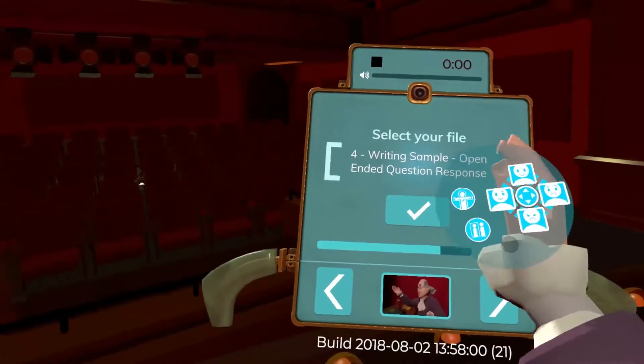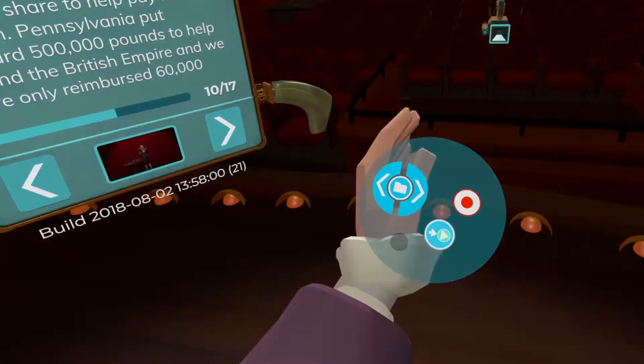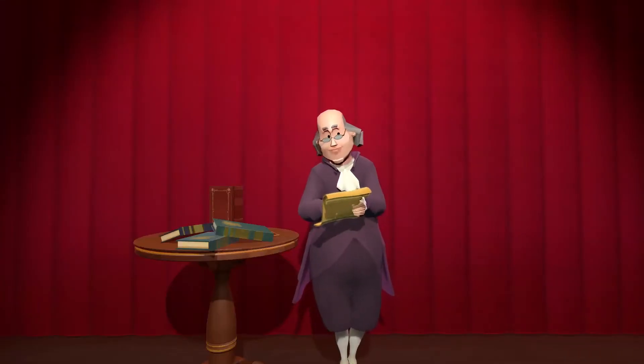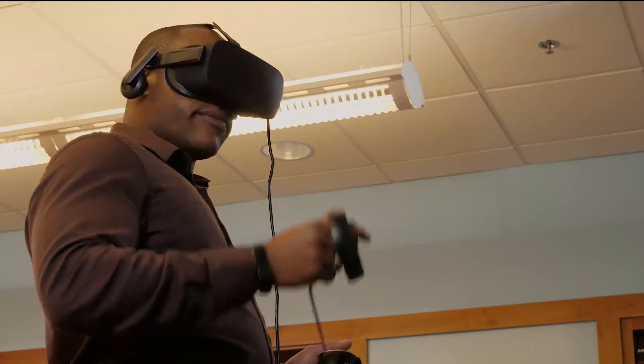Alright, my file is uploaded. After recording, the user can switch to an audience view of the virtual space, review their own reenactment, re-record if needed, and finally share the performance with an instructor for review.